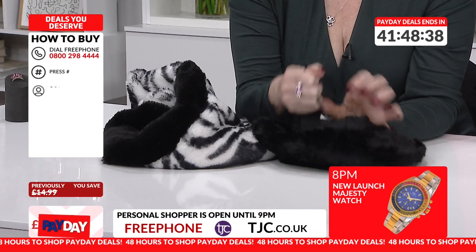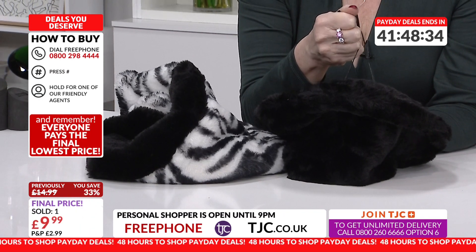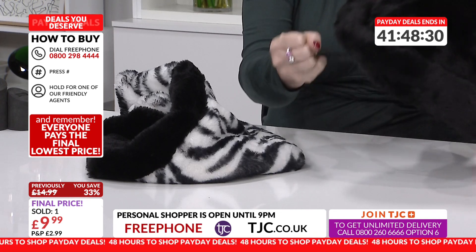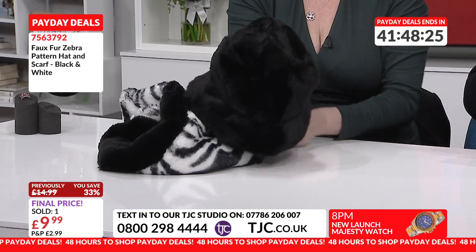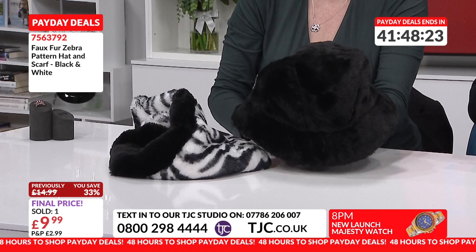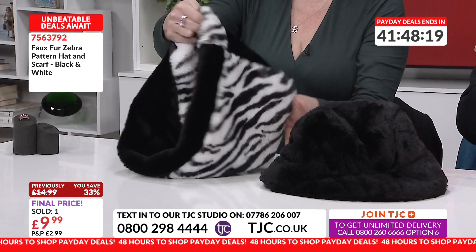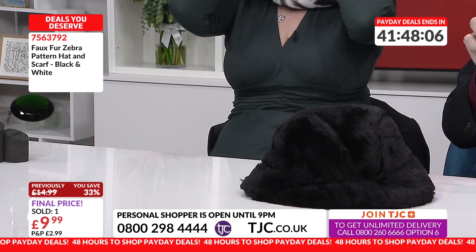The hat and scarf in faux fur — that's a great deal. Even if you think you'll only get a couple of months use out of it, it'll keep you warm, and you've got them for next year. This has got a drawstring so you can adjust the size. If you've got a little head or a big head like me, you won't need to pull it. And then you've got the scarf, which is an infinity scarf — it's going to be so, so warm.